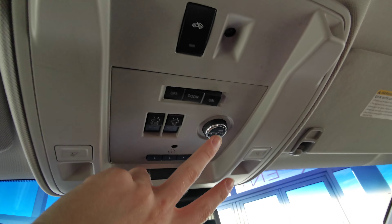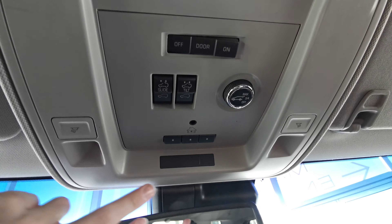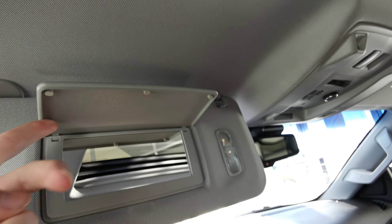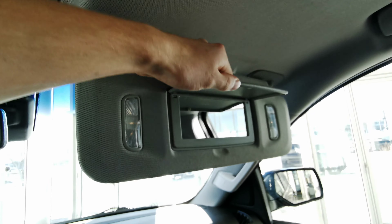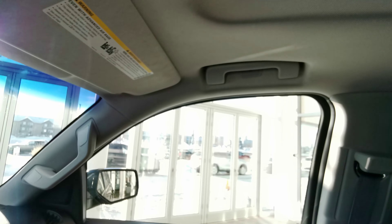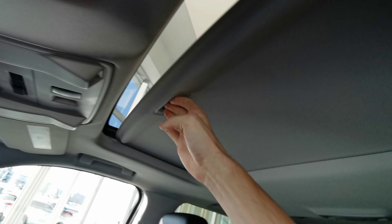You have your trunk opener as well as sunroof controls and universal garage opener. Overhead lighting. Speaker above your head as well as an illuminated vanity mirror and sun visor — same with the passenger side. You also have handle grips on the passenger and driver side. Sunroof with the manual sunshade.